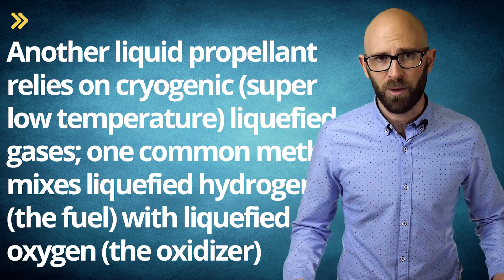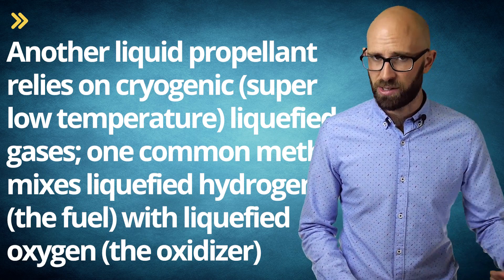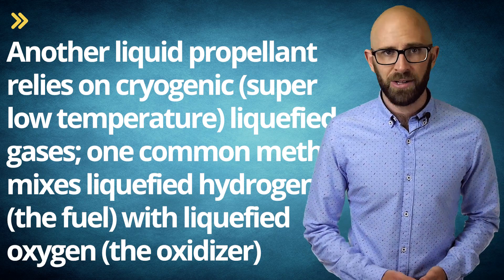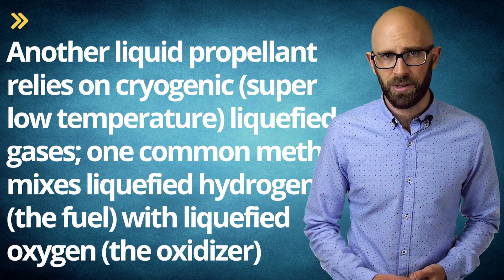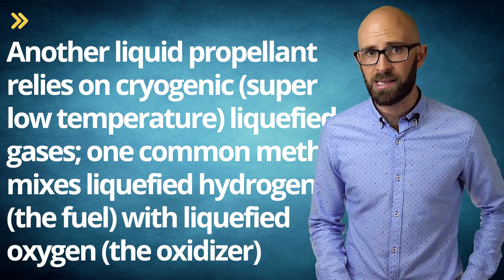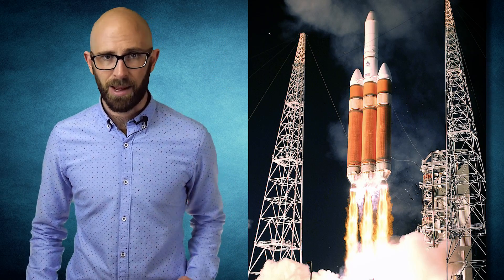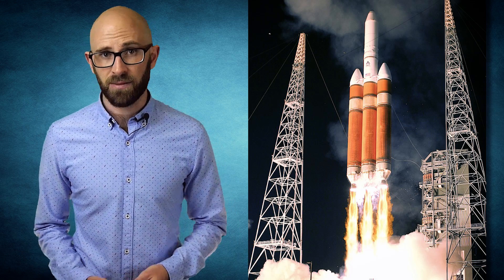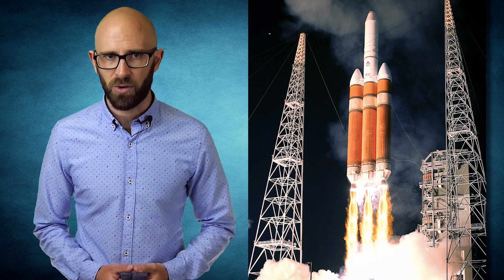Another liquid propellant relies on cryogenic super-low temperature liquefied gases. One common method mixes liquefied hydrogen with liquefied oxygen. Highly efficient but difficult to store for long because of the need to keep both so cold — hydrogen stays liquid at minus 423 degrees Fahrenheit and oxygen at minus 297 degrees Fahrenheit, or minus 183 degrees Celsius. Cryogenic propellants have been used only in limited applications, although these include the main engines of the Space Shuttle and certain stages of the Delta IV and some of the Saturn rockets. With both petroleum-based and cryogenic propellants, some type of ignition is required, either via pyrotechnic, chemical, or electrical means.